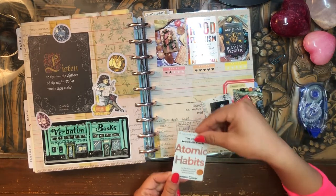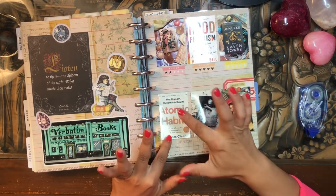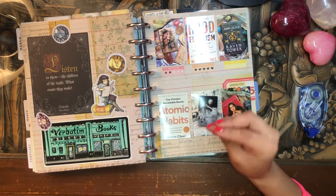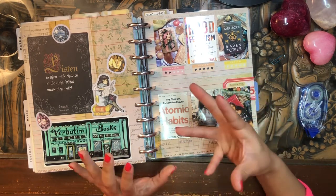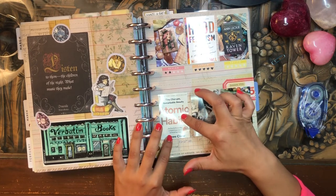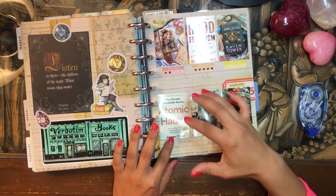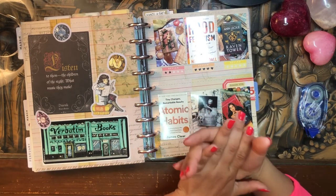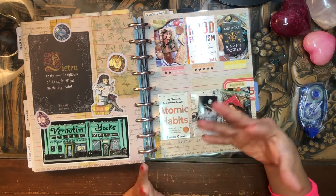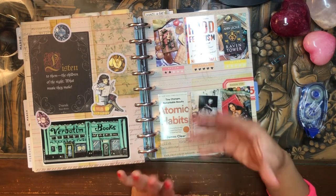Then we have Atomic Habits by James Clear. I'd call it a self-help, motivational how-to manual — it's all about how to make habits sustainable, how to make habit formation easy, and how to maintain habits. I got a lot of good ideas from it. It motivated me to make some changes to how I was approaching certain habits so that I'd make them a bit more easily achievable. It was a good read and easy to get through. I listened to it on Audible.